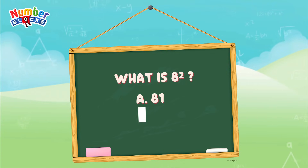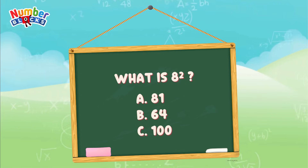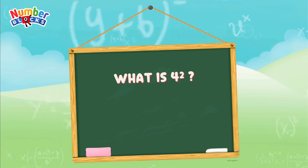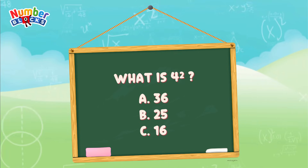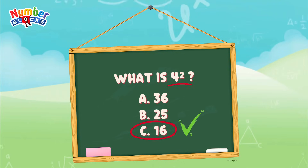Is it letter A, 81? Letter B, 64? Or letter C, 100? And the correct answer is letter B, 64. What is 4 squared? Is it letter A, 36? Letter B, 25? Or is it letter C, 16? And the answer is letter C, 16, for 4 squared is equal to 16.